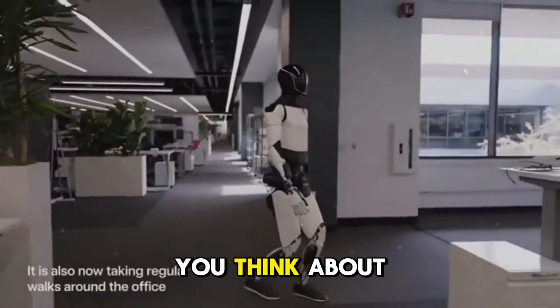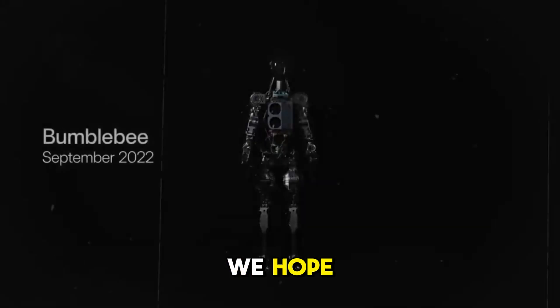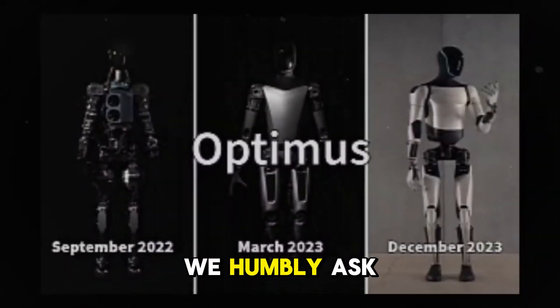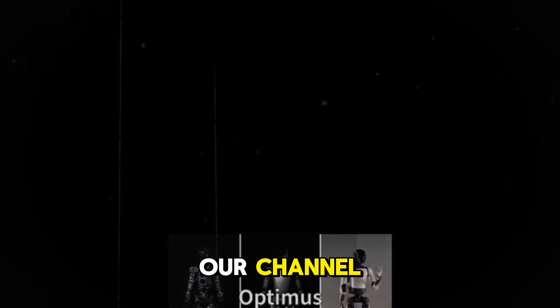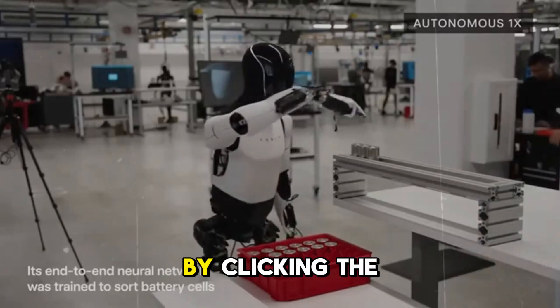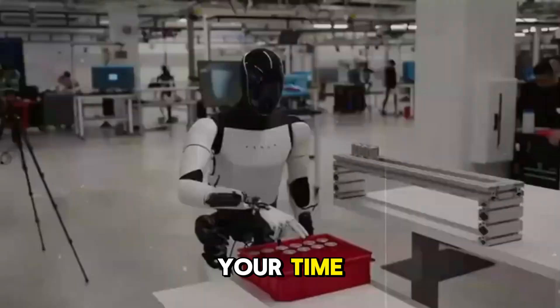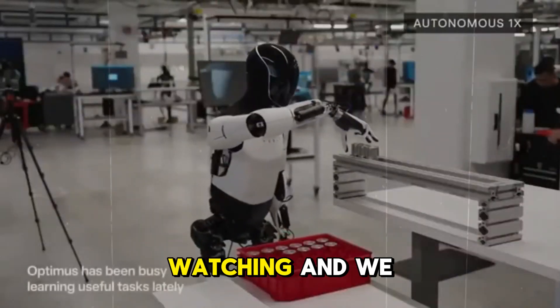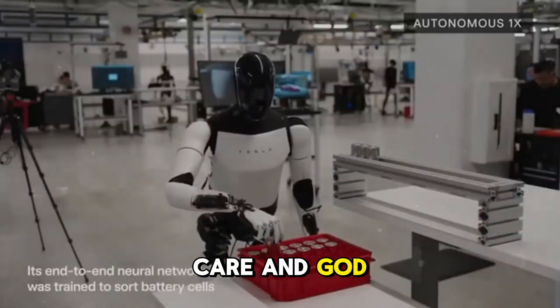So, what do you think about Elon's latest announcements regarding the Optimus timeline? We hope you have learned more about Tesla's plan for Optimus after watching this episode. If you enjoyed it, we humbly ask you to click the like button and join our Tesla World family by subscribing to our channel — that way, you will never miss any of our amazing videos. We greatly value your feedback and your time. Thank you for watching, and we hope to see you back soon. Until then, take care, and God bless.